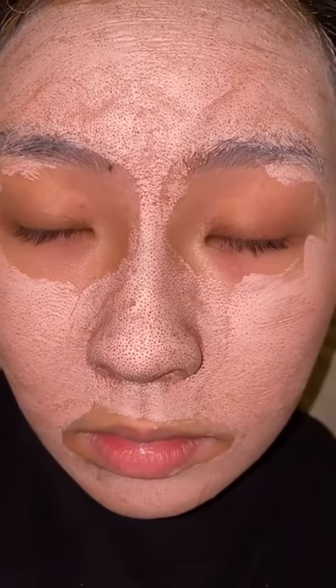This is a clay mask and it's supposed to suck the oil out of your pores. This is one of my favorite products. I've been talking about it for four years now. Let me show you how it applies.